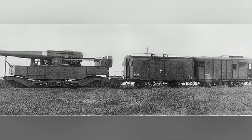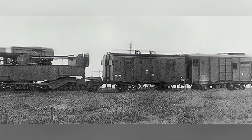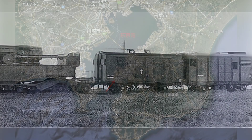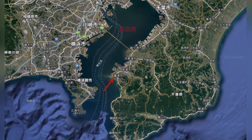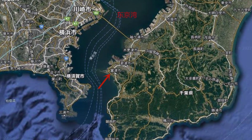At that time, Japan had a strong foundation in heavy industry and the ability to build heavy equipment such as battleships. Building railway guns was not difficult, but it required relevant experience. Japan chose to import and produce their own railway guns, selecting the Schneider factory in France.